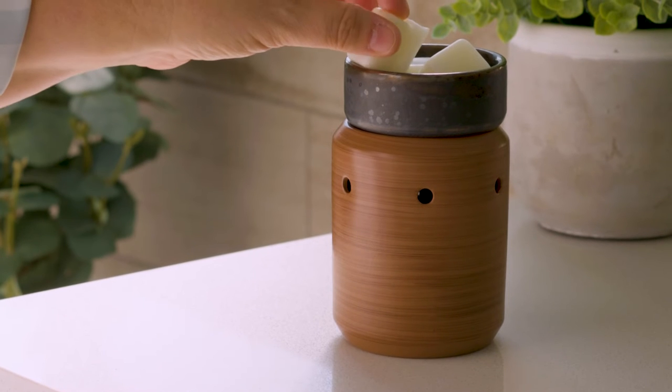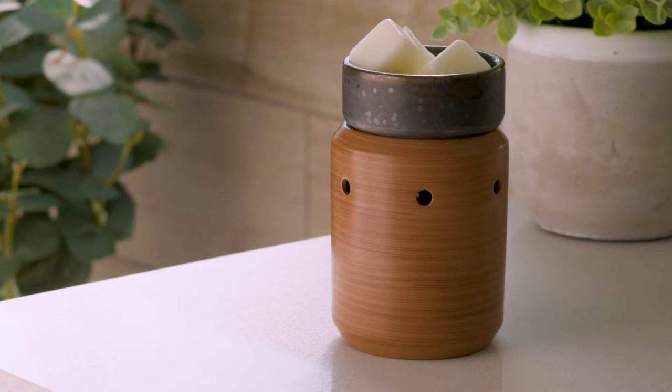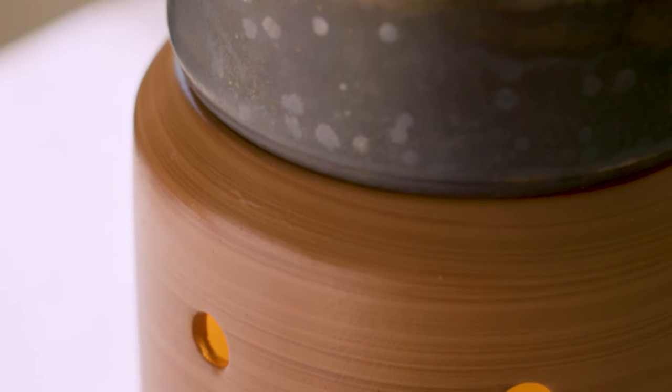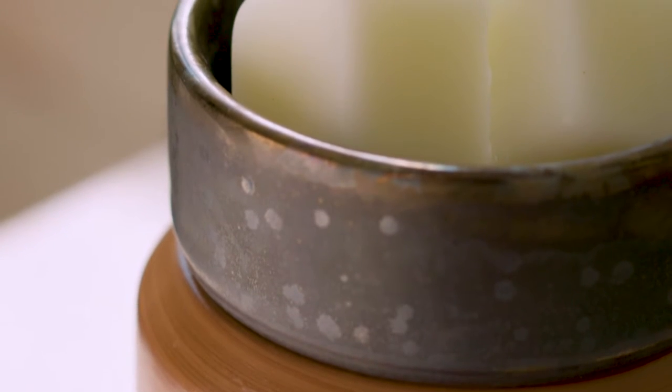The Pewter Walnut Illumination Warmer features a sleek, minimalist design, accented by walnut brushstrokes and a deep, color-varied pewter removable dish.